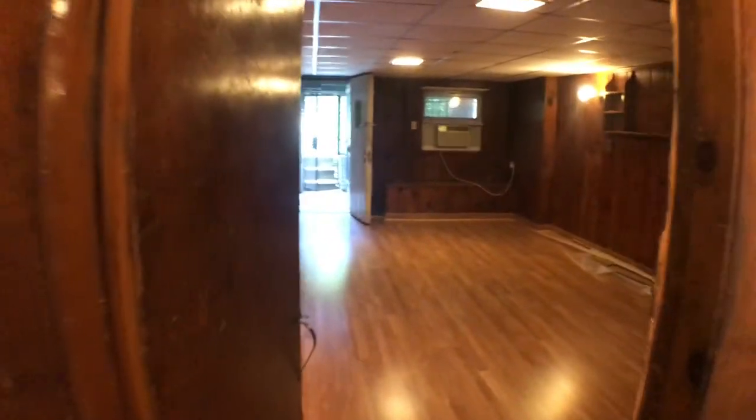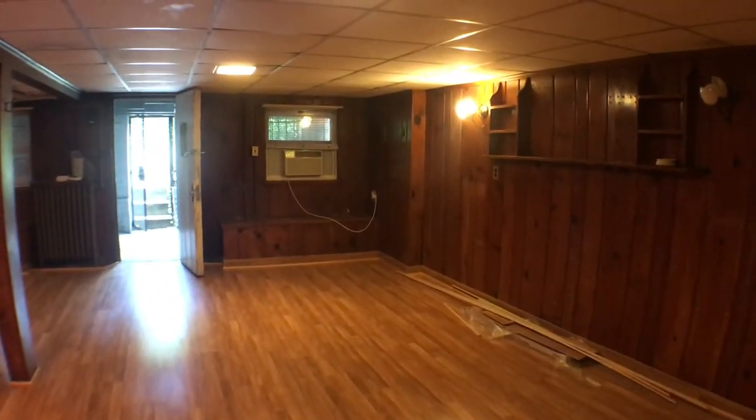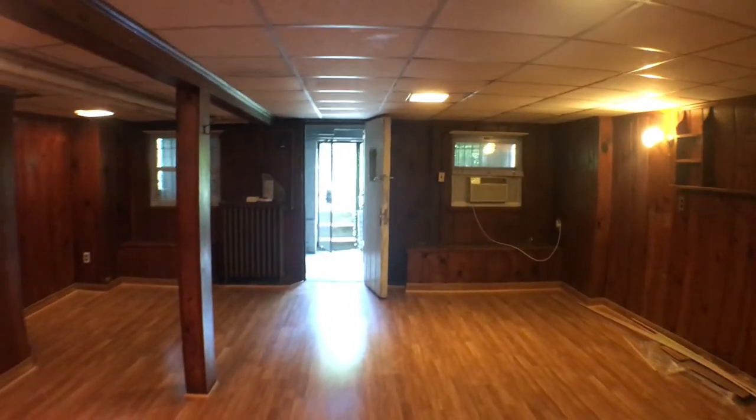We're going to go back out. Living room, bedroom once again. It's open, it's a good space. Thank you.